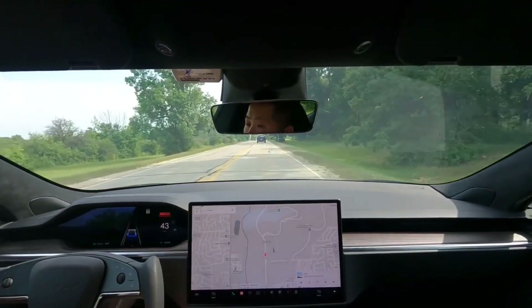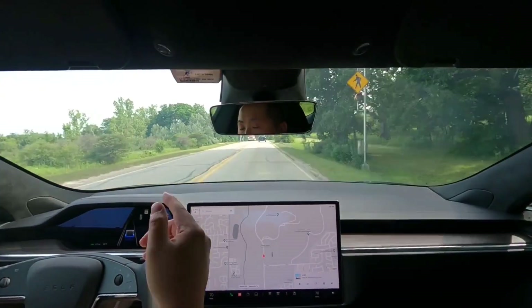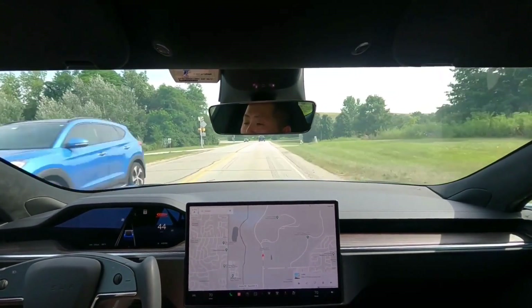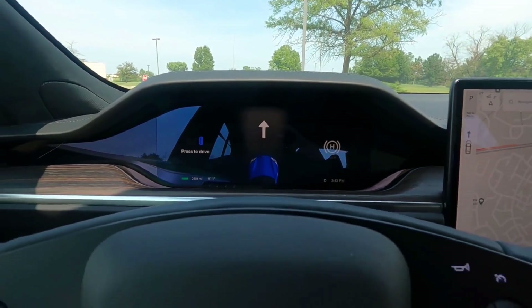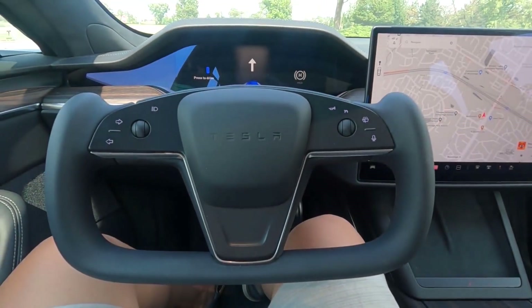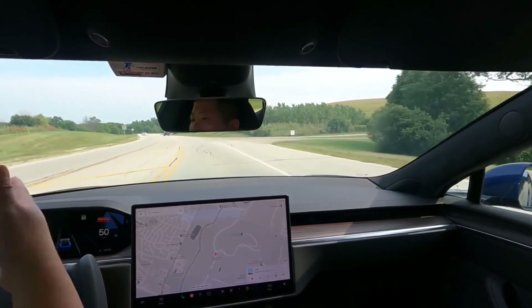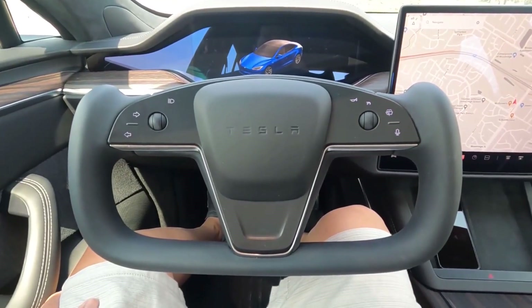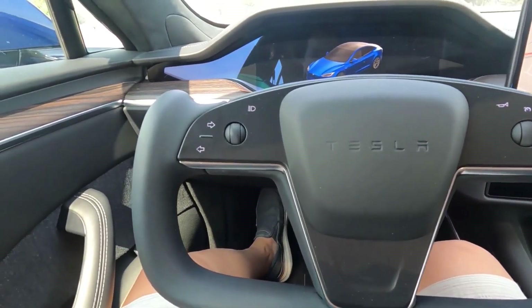When it comes to the driving experience, the reviewer says the Model S Plaid is nicer to drive than the Model Y and more comfortable, which should not come as a big surprise. It's smooth around town but very planted when cornering at higher speeds, thanks to the adaptive air suspension. That said, this user is not too thrilled with the yoke and says he'd rather have a normal steering wheel — it's fine when driving straight, but in tight turns things can get awkward. The steering feel, however, is spot-on in his book.